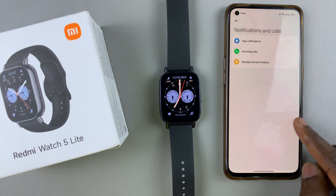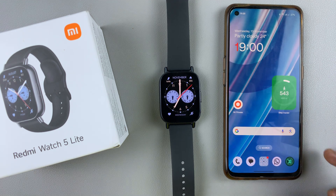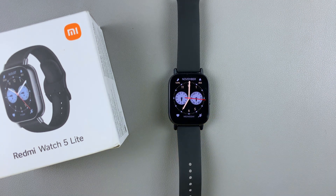That's basically how to choose what notifications do, or how you get notifications on your Redmi Watch 5 Lite and on your Redmi Watch 5 Active. If this video was helpful to you, don't forget to subscribe for more tips. If you have any questions or comments, leave them down below and we'll get back to you. Until the next one, take care and God bless.